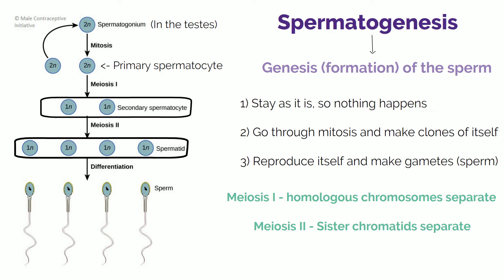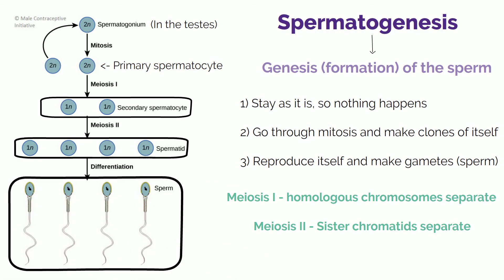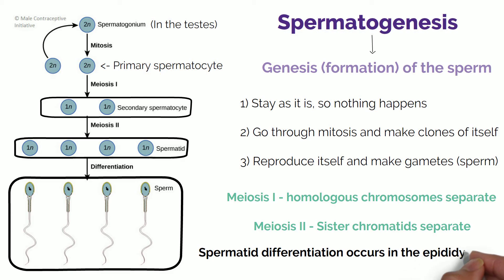All these steps would have happened in the seminiferous tubules. Afterwards, the spermatids are moved to the epididymis, where they undergo their final maturation and turn into sperm — where they are given a tail and a head so that they can start swimming.